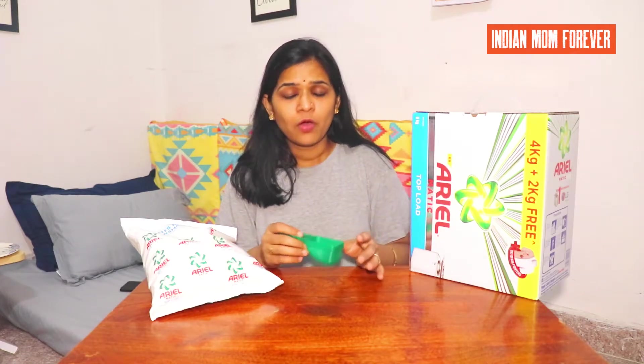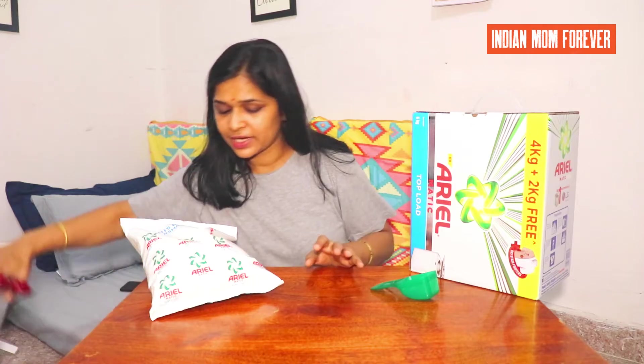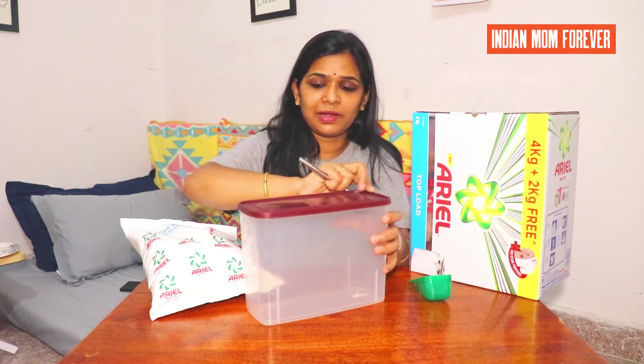In this 2 kg washing powder pack, there is a scoop which is used to measure the powder. When you have to wash clothes that are not very dirty, one scoop is pretty good. If the clothes are very dirty, you can add one and a half scoops.